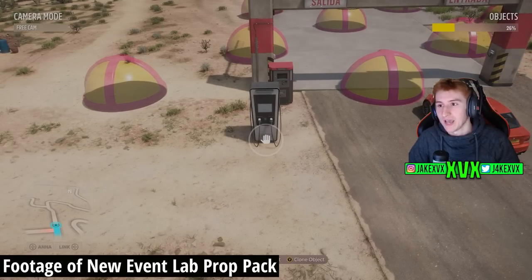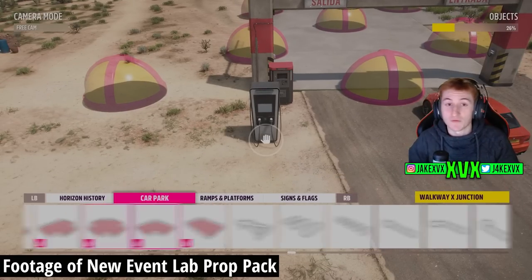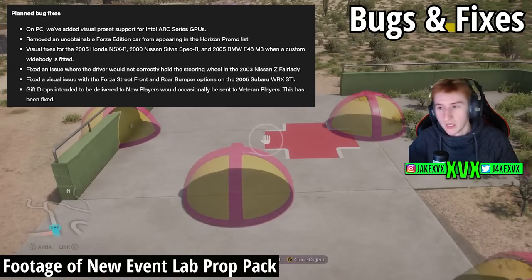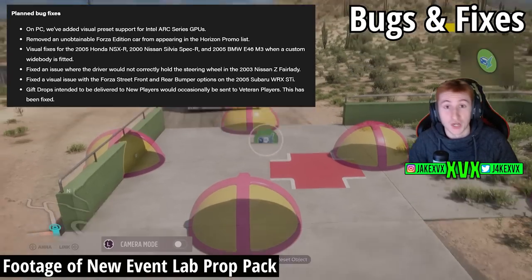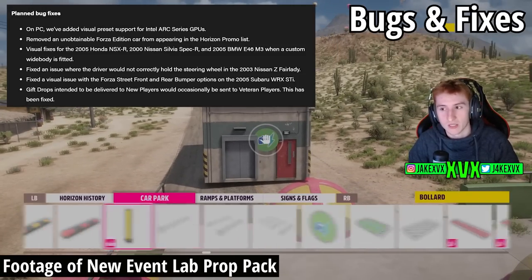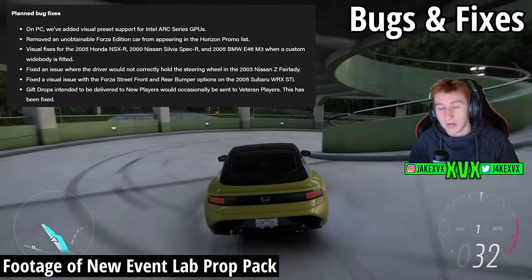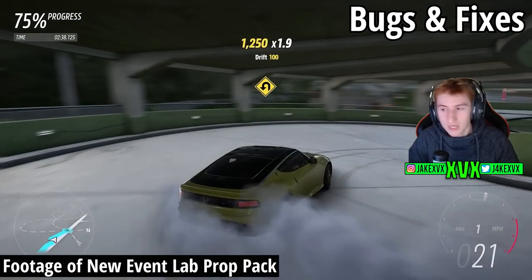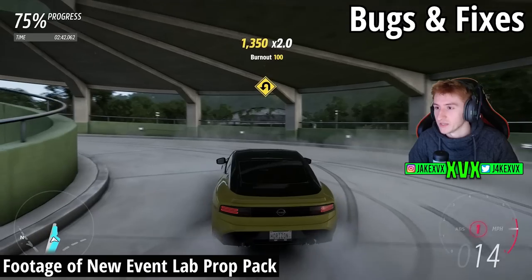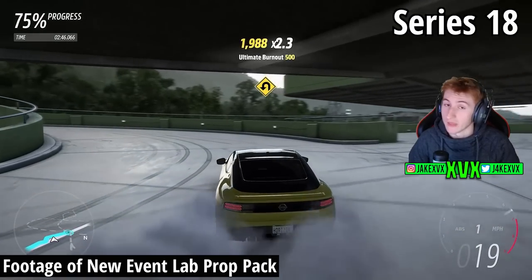There are also a few planned bug fixes in this update. Obviously every update has tons of fixes, but they only note some of them. The noted fixes are shown on screen. In my next video I'll show the full changelog — it's always a little bit different, so it's always good to see fixes.